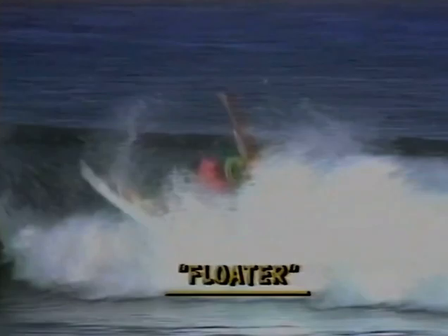One of the latest moves to hit the competition circuit is the floater. The surfer gains maximum speed, rises to the top of the wave, glides across the lip and then drops back into the wave.